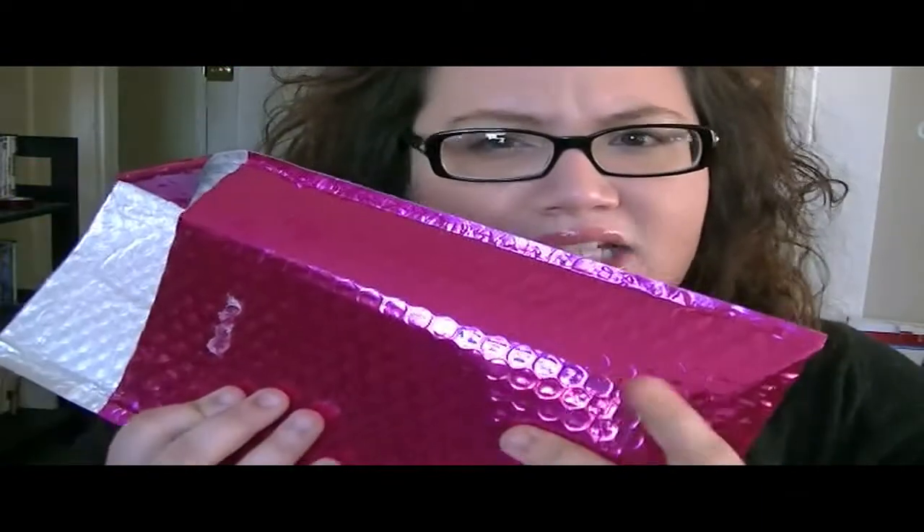I finally got my February glam bag in — it is our usual glam bag month. It came in this pretty color, though I think it's a little darker than usual. I will say I was rather disappointed with this month's bag, but I have faith in my glam girls. It's actually a really cute bag — it kind of reminds me of Victoria's Secret or something.